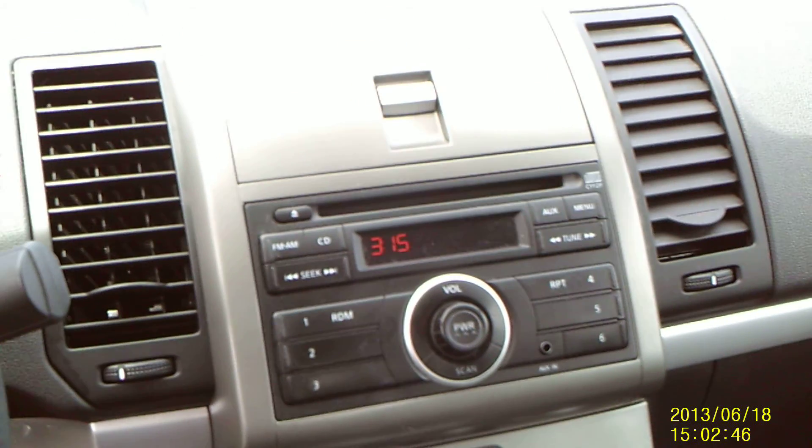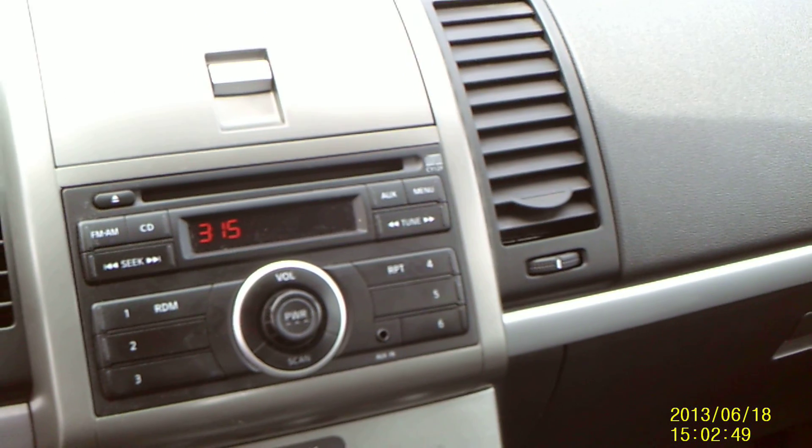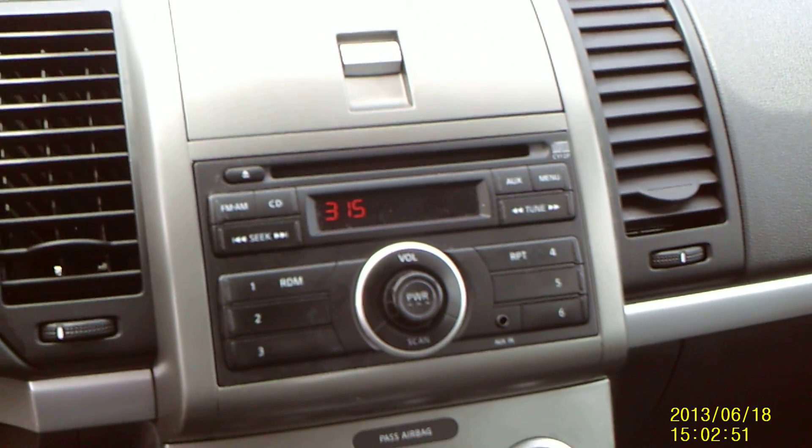This particular model only has 40,000 miles on it. And this one is a certified Nissan unit, so you have the 7-year, 100,000-mile warranty nationwide.